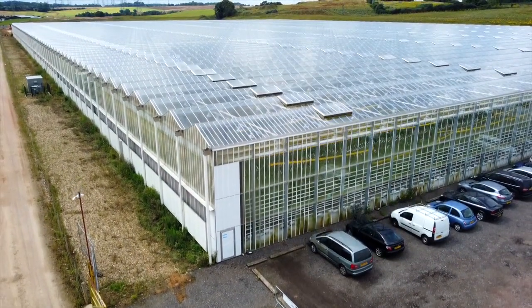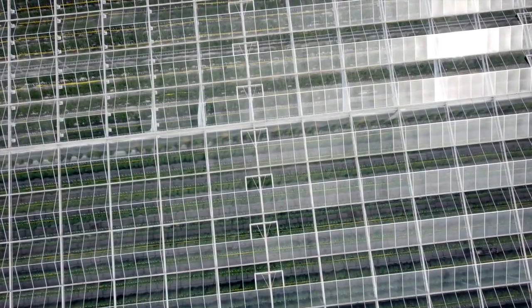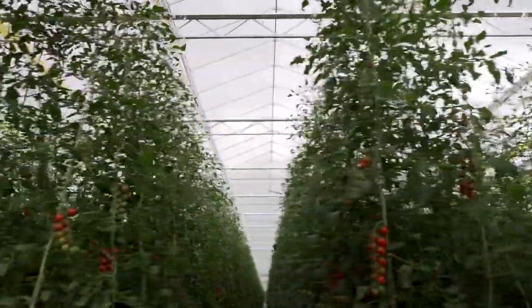So what if there was a way to grow more food but using less space? By growing upwards rather than outwards — farming vertically rather than horizontally?